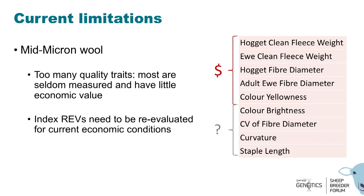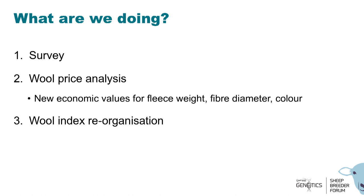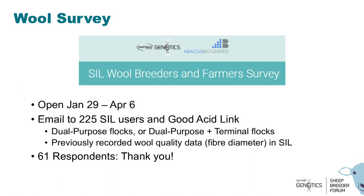We are looking at re-evaluating the economic indexes for these traits so that they reflect current economic conditions. We have run a survey and are doing some price analyses, particularly to develop economic values for fiber diameter and color, and to reorganize the indexes for wool. That survey ran from January through to April, and we contacted SIL users from dual-purpose flocks — and especially those who have previously recorded fiber diameter into SIL. We had a good response rate, and I'd like to thank all who participated.